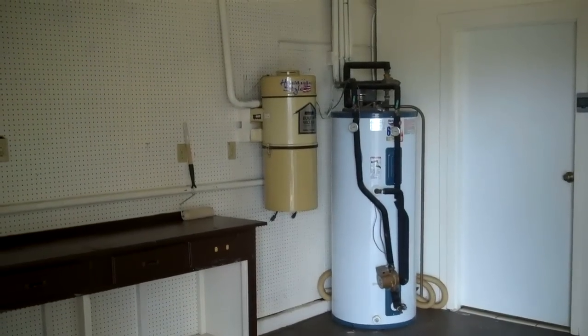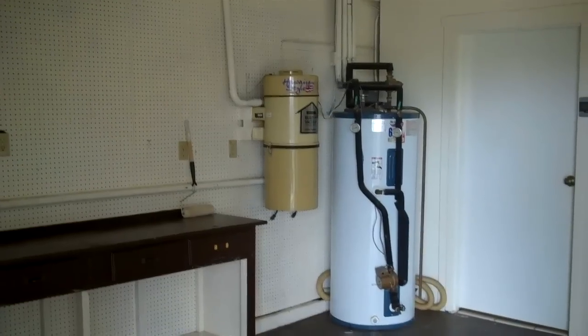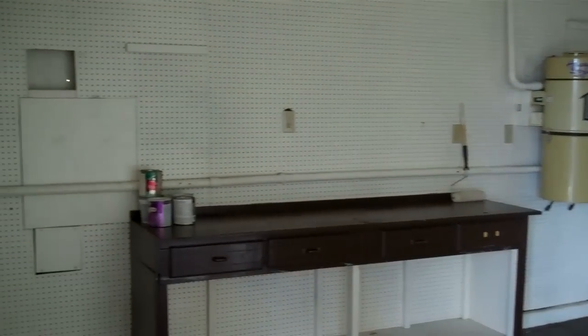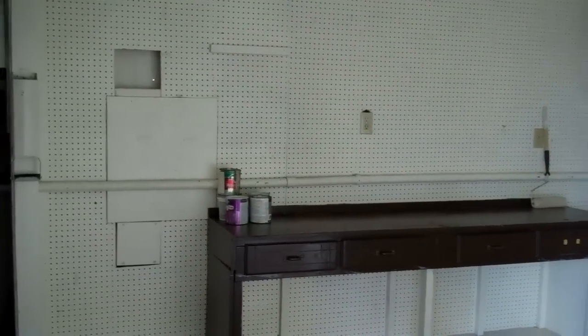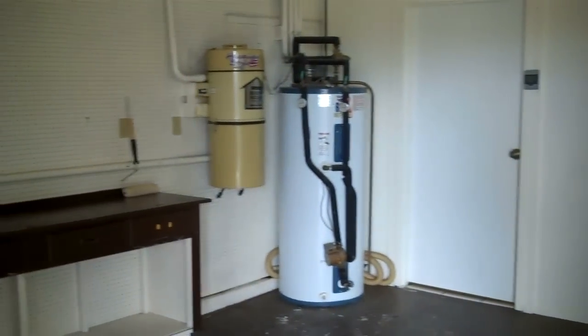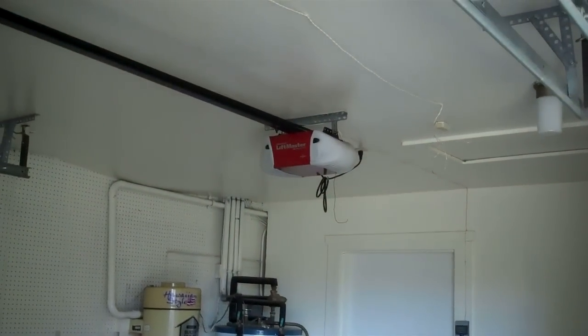Located in the one and a half car garage is a water heater and a central vac, also a nice little work area. The garage also has an automatic garage door opener.